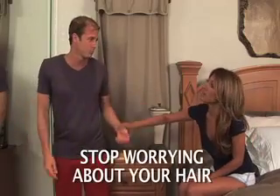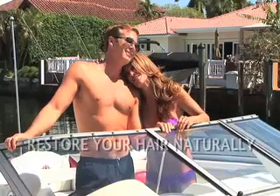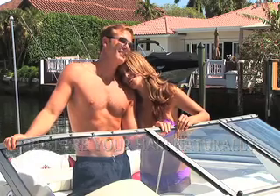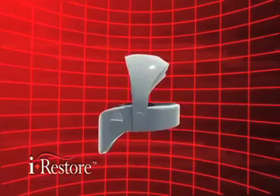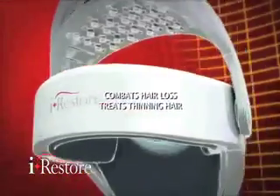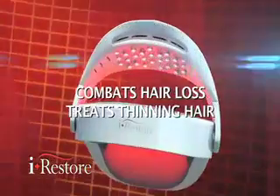Wouldn't you like to stop worrying about your hair? Now you can keep and restore your own hair using laser and light technology. Introducing the iRestore Hair Laser, the world's first hands-free laser hair therapy device to combat hair loss and treat thinning hair.